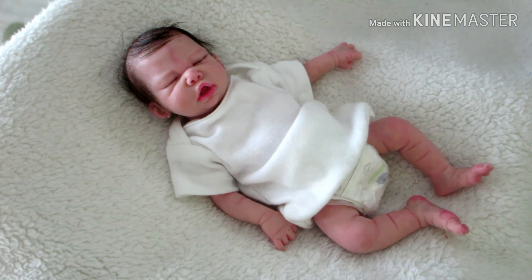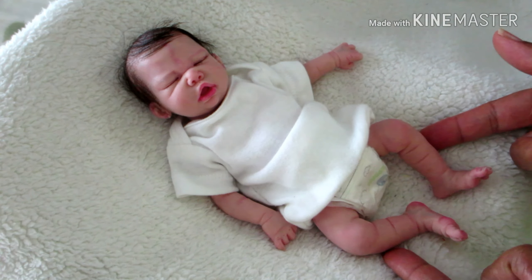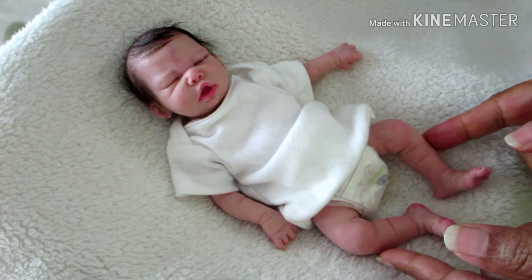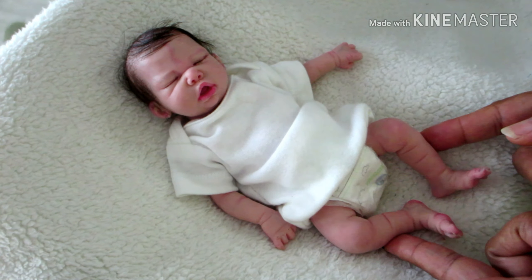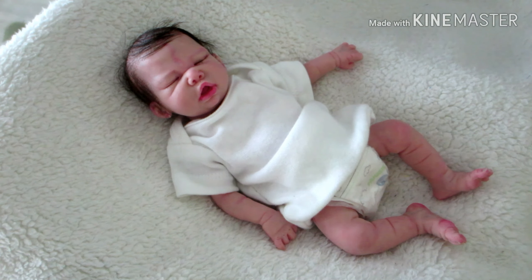Hello everyone and happy Friday! Today I wanted to come on with Esme - this is Esme North, and she is my 10-inch full body silicone baby girl, made by Tori Dolls. I wanted to come on with her today to participate in a tag from Spring Flowers. The question is: 10 things I love about the reborn hobby.